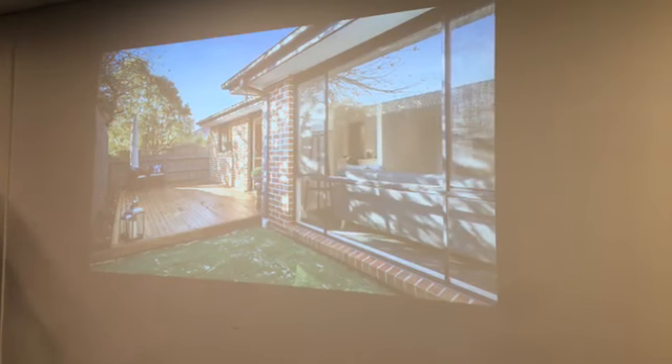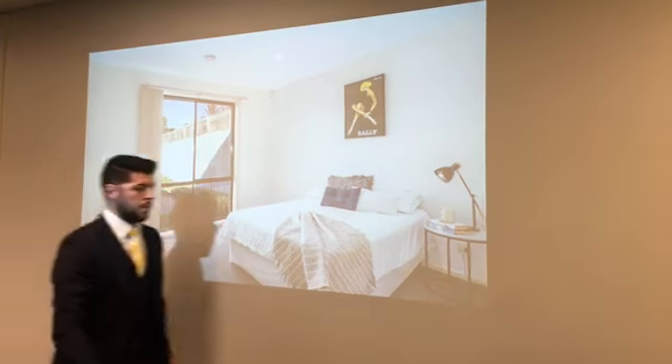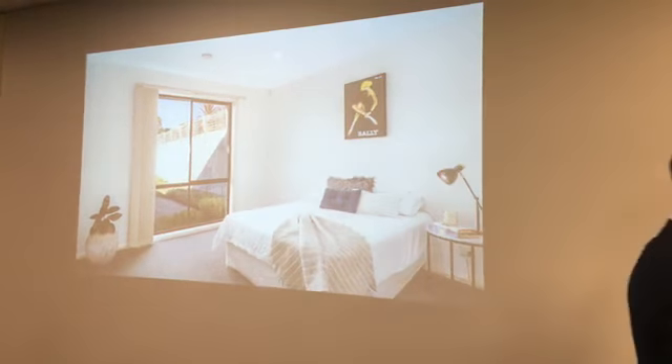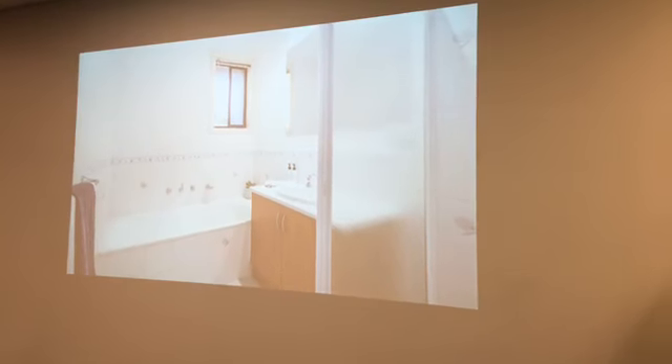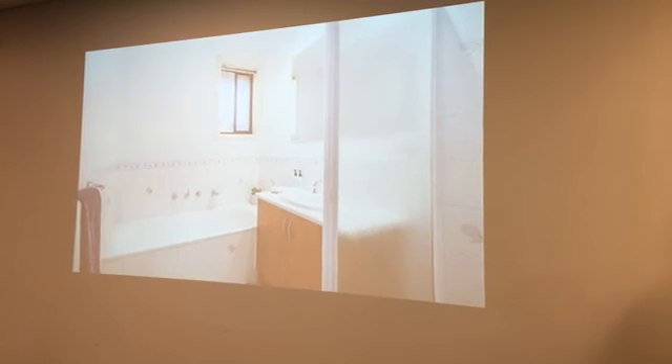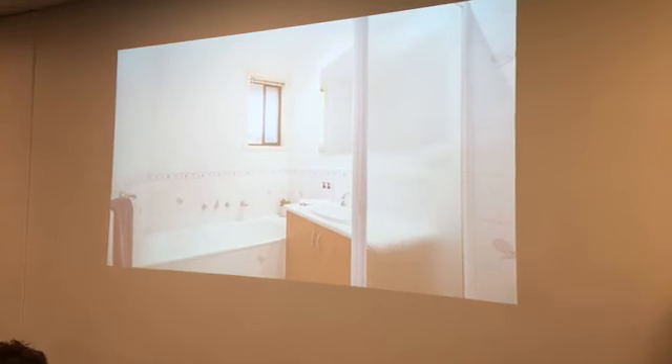Designed to allow families to live in comfort, the bedrooms have been split into two wings, with the master bedroom boasting a walk-in robe and en suite, while a delightful hallway leads to the two remaining bedrooms, each with built-in robes and serviced by a family bathroom, separate toilet and large laundry.